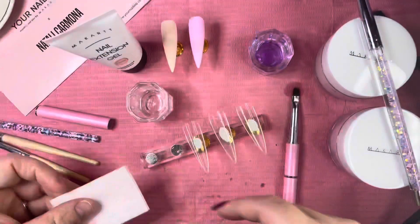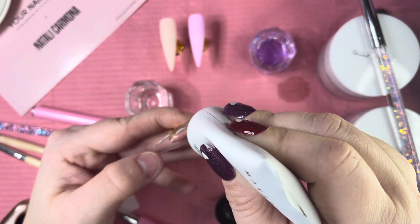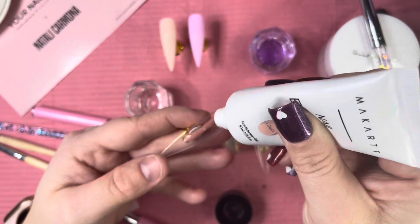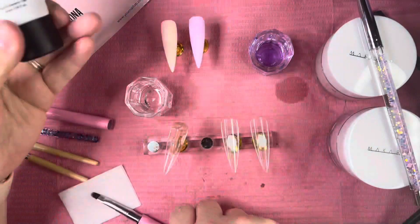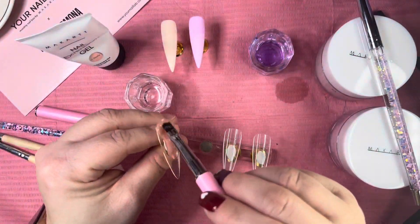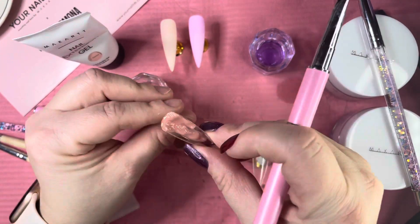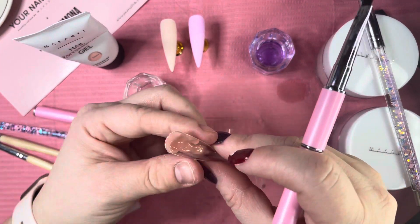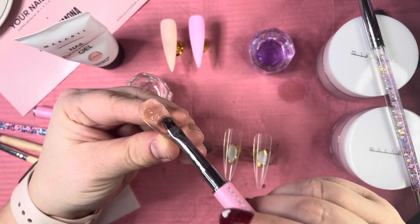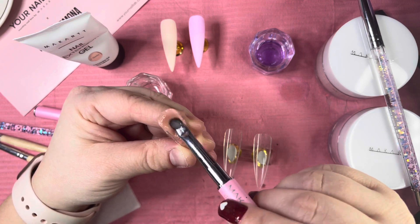Now we're going to swatch the ACS poly gel. I'm very excited about this — I've heard such great things about it and I'm hoping I love it just as much. I'm patting it down using a slip solution, though I think I'd rather stick with 91% isopropyl alcohol. This color is stunning — definitely going to be my go-to nude color.